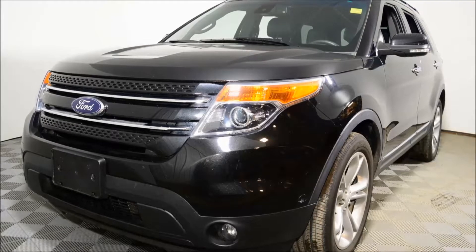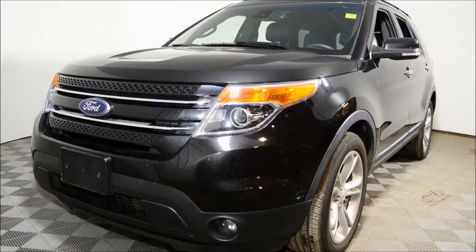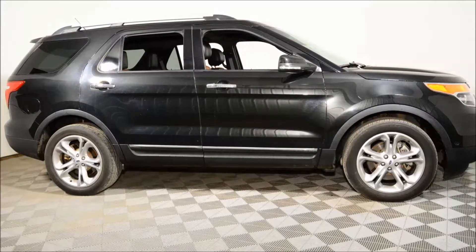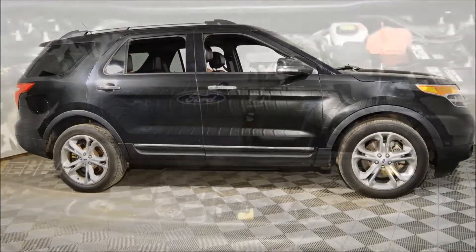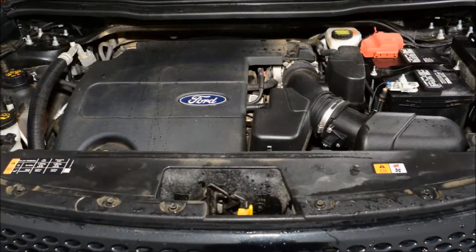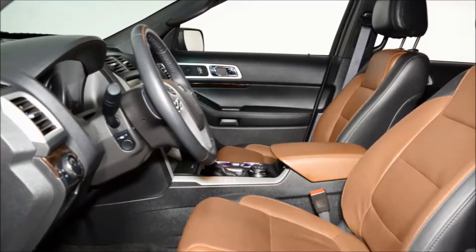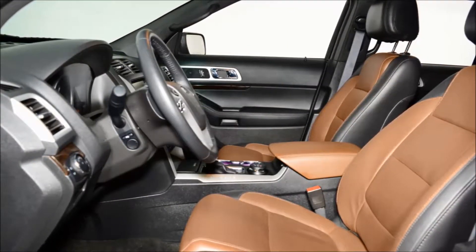Welcome to Jubilee Ford. We're looking at a 2015 Ford Explorer Limited four-wheel drive with 42,445 kilometers. This Explorer looks sharp with its tuxedo black exterior and pecan leather interior, powered by the dependable and powerful 3.5 liter V6 EcoBoost engine and smooth shifting six-speed automatic transmission.